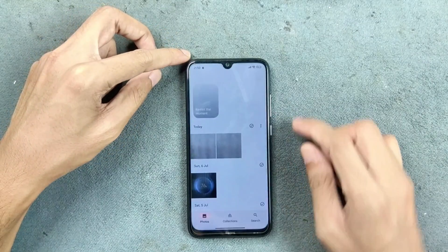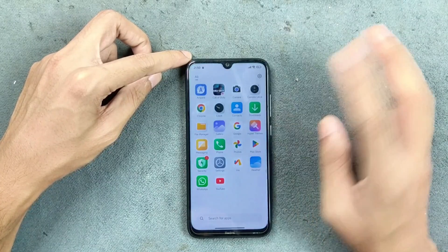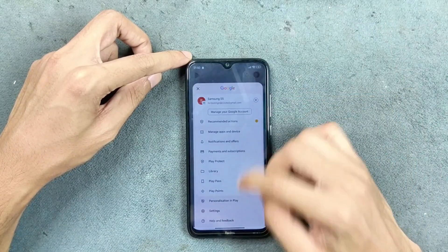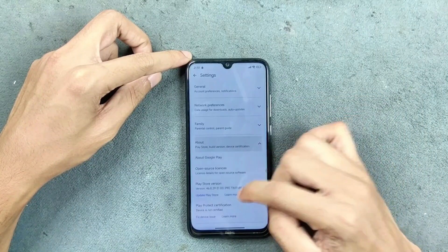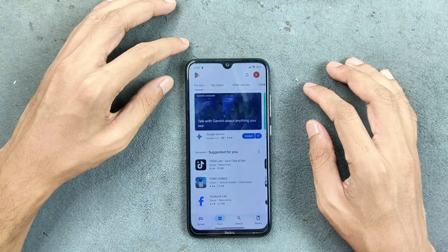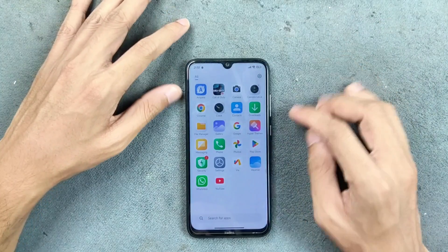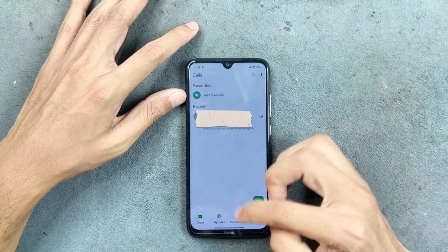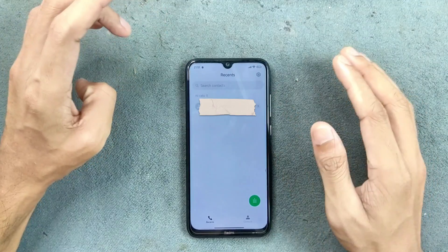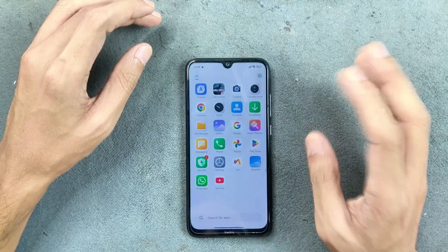In Google Photos, there is no unlimited storage option available. Google Play device certification is also not available — as you can see, the device is not certified — so banking apps and other apps requiring certification will not work. WhatsApp is working well, phone calls and messaging work fine, but VoLTE, VoWiFi, and call recording are not available.